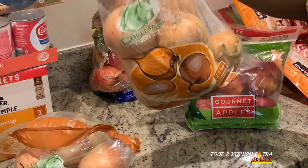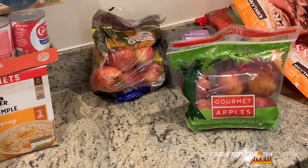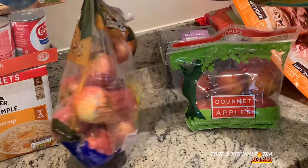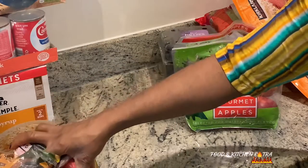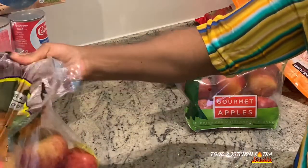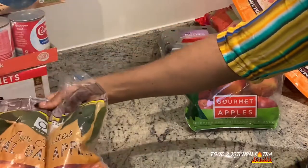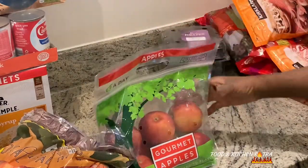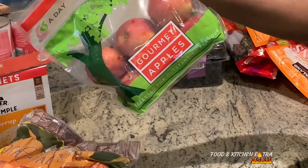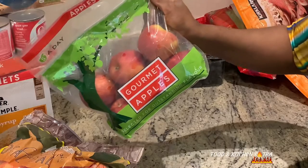I've got two bags of apples. The first one is Royal Gala apples. Then I've also got these ones — I don't think I've tried these before. They're gourmet apples. It'll be interesting to see how these ones taste.